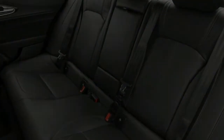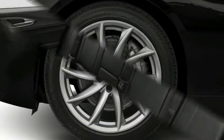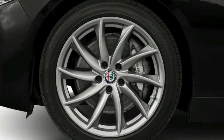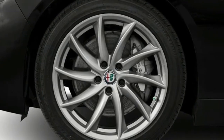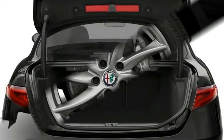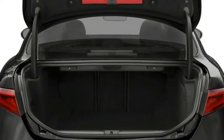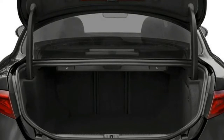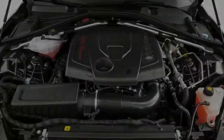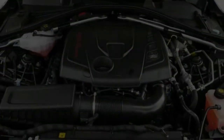A 505-horsepower twin-turbocharged 2.9-liter V6 powers the Giulia Quadrifoglio, which is Italian for four-leaf clover. Thanks to its brute force, you'll get exhilarating speed. The Quadrifoglio lapped the Nürburgring faster than some supercars. The Quadrifoglio can accelerate from 0 to 60 mph in just 3.8 seconds, and it zooms to a top speed of 191 mph.